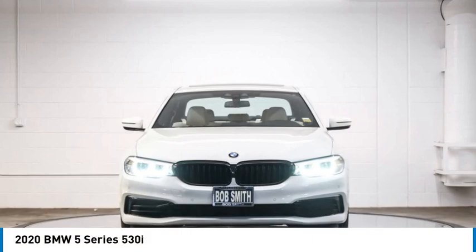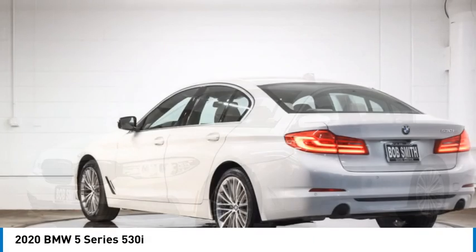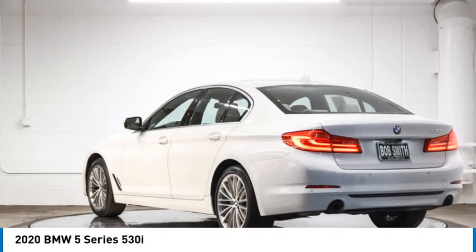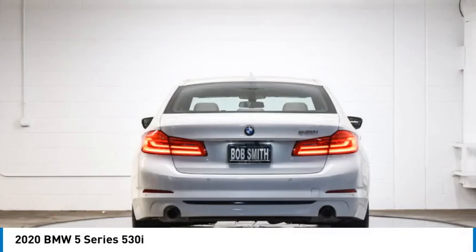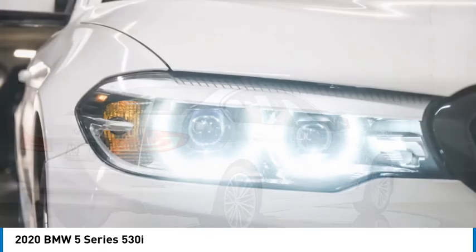Make a great choice today with the 2020 5 Series. The 5 Series incorporates bold styling cues that departed from BMW's traditional styling language. If you are looking for excitement and boldness, the 5 is for you.